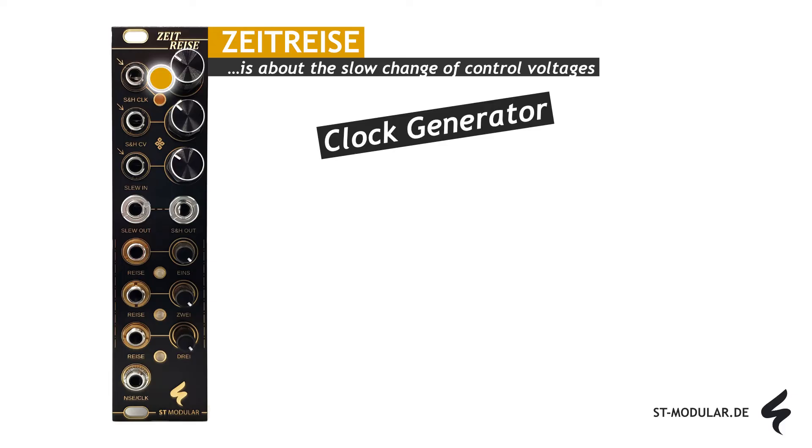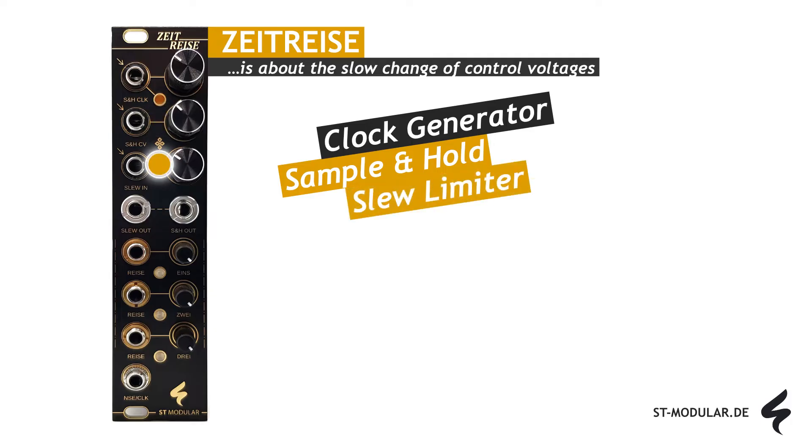It comes equipped with a versatile clock generator, perfect for crafting slow clock or gate signals. Additionally, it features a handy sample and hold function that captures and holds any incoming CV each time a clock or trigger is received. Adding to its capabilities, Zeitreise incorporates a SLU limiter, allowing you to smooth and limit voltage changes based on the settings of the SLU rate potentiometer.